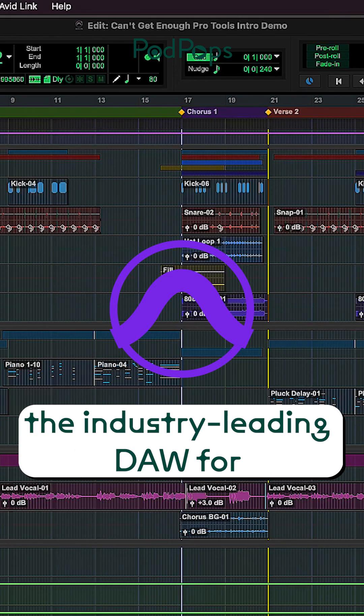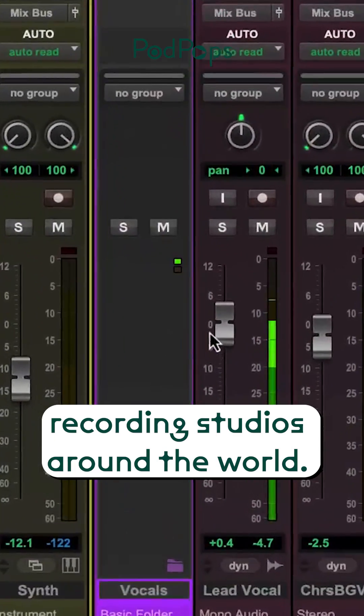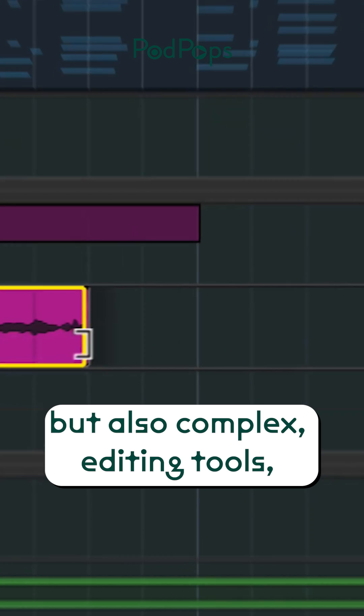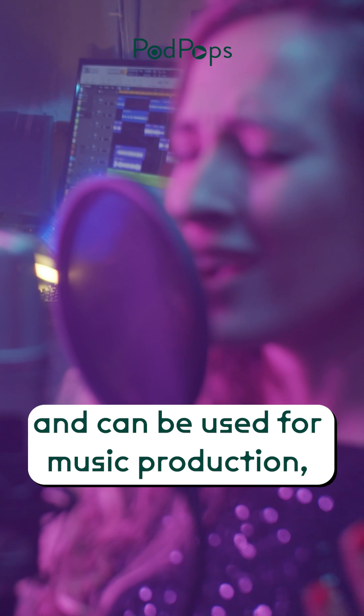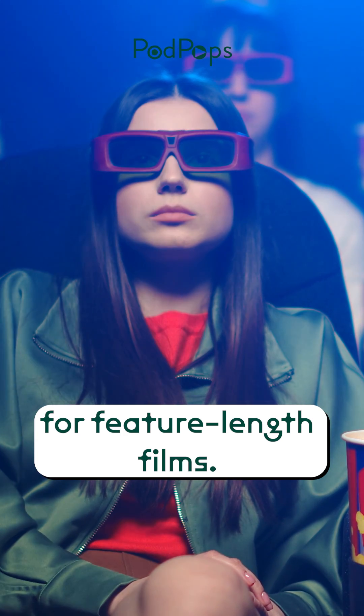Pro Tools from Avid has been the industry-leading DAW for many decades and is used in recording studios around the world. It is one of the most robust but also complex editing tools and can be used for music production, recording, scoring films, and doing complex surround sound mixing for feature-length films.